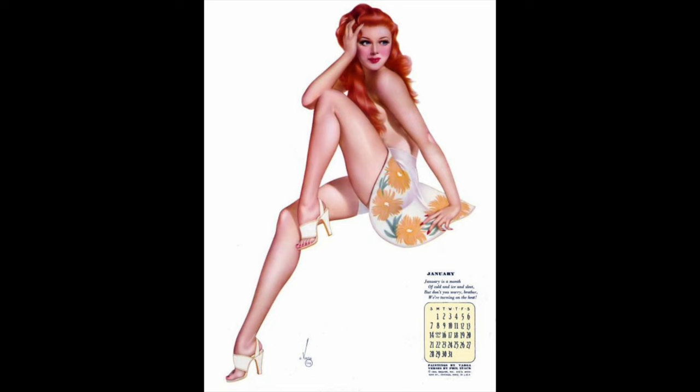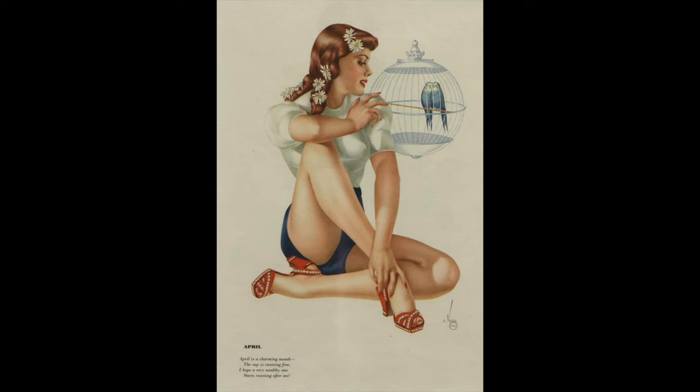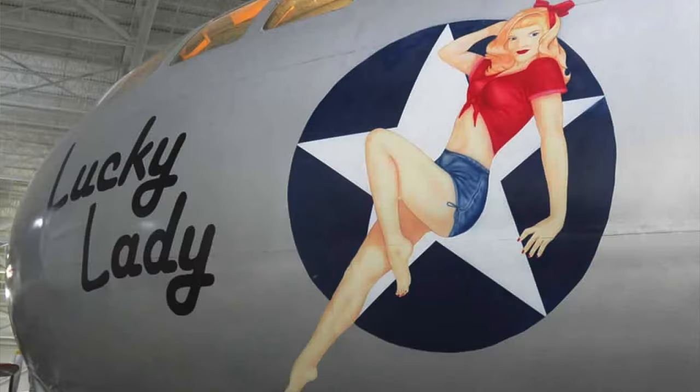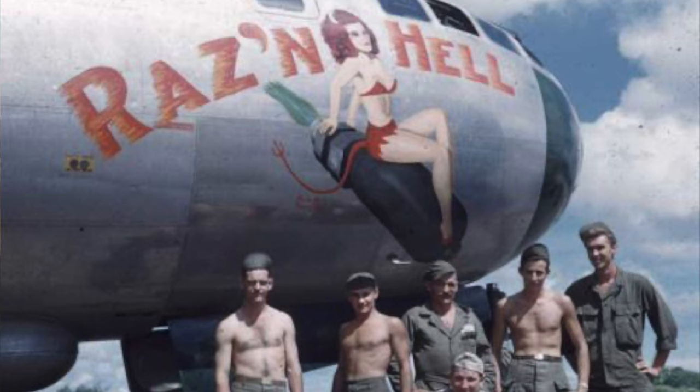The artistic work of Alberto Vargas's pinup girls from Esquire magazine was often duplicated and painted on the nose of American and Allied aircraft during WWII. In the Korean War, nose art was popular with units operating A-26 Invader and B-29 bombers, but due to changes in military policies and changing attitudes towards the representation of women, the amount of nose art declined after the Korean War.